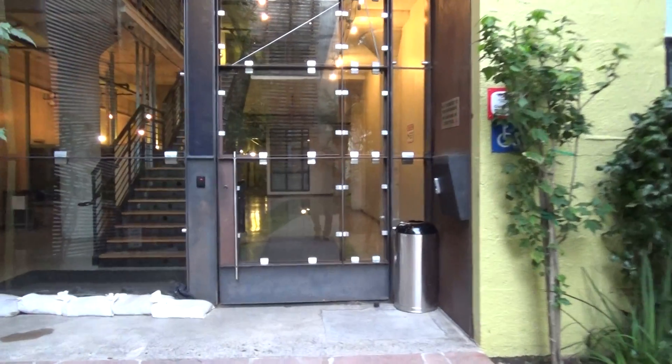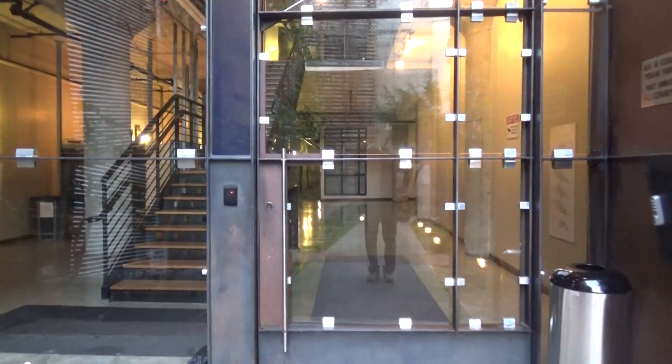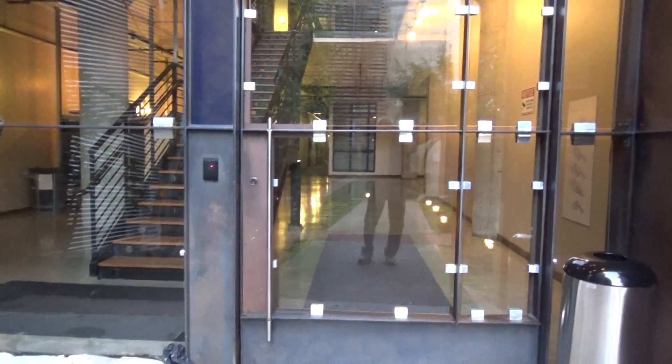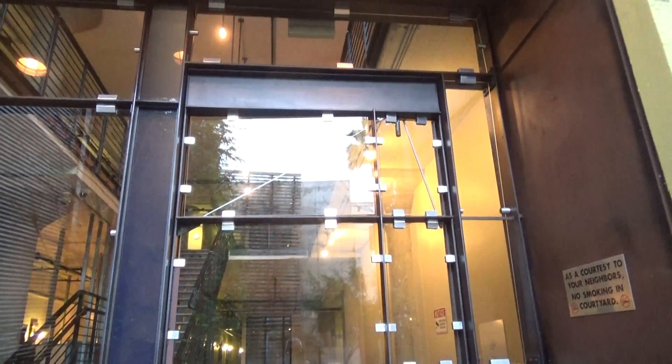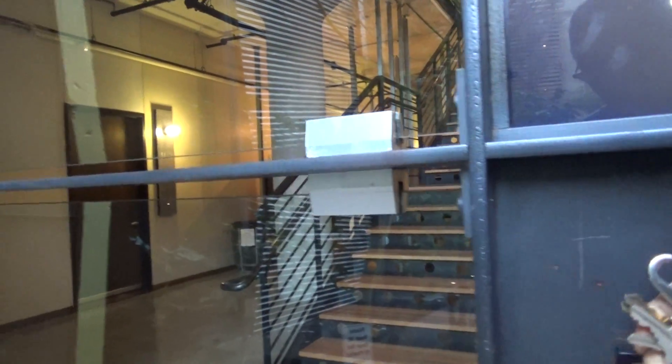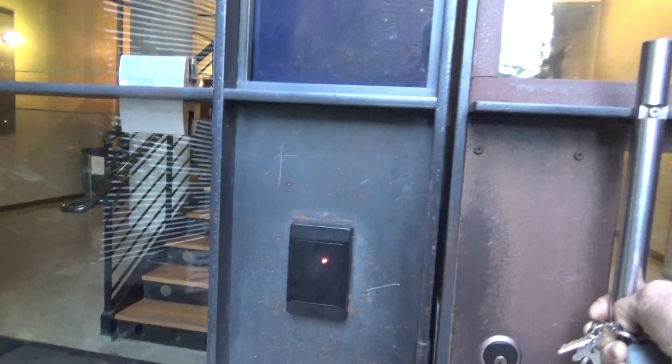Then we come to the front entrance, where it has the key access. Now you notice the size of this door — this is an enormous, heavy door. You click the key and then you open the door.